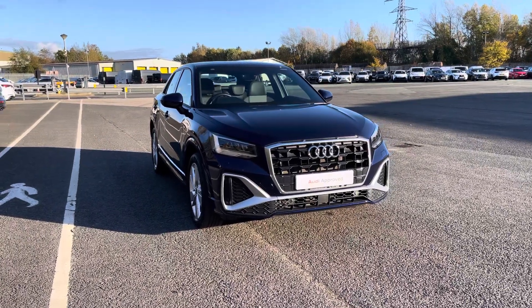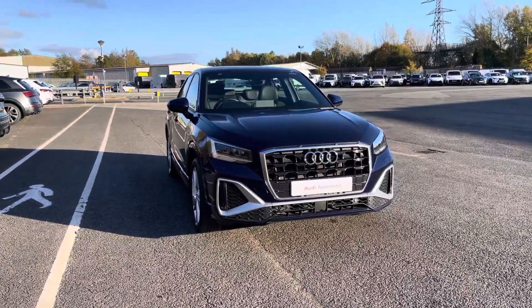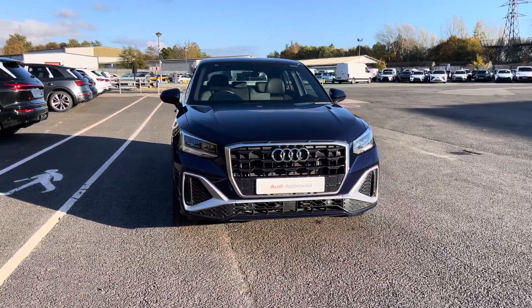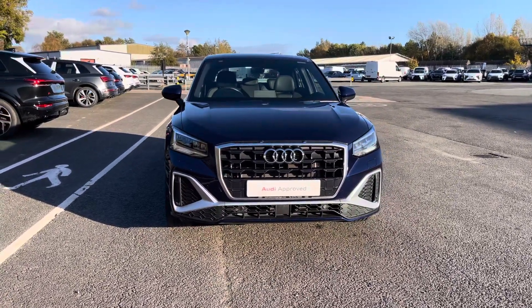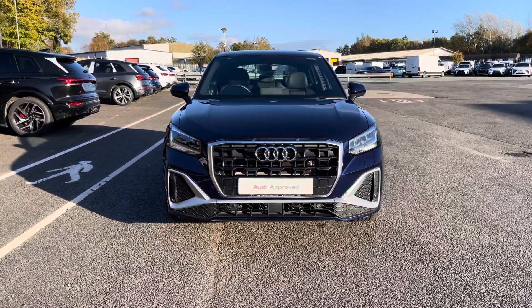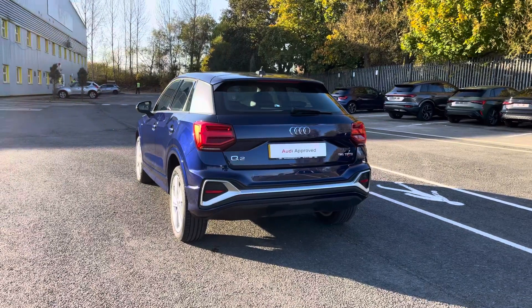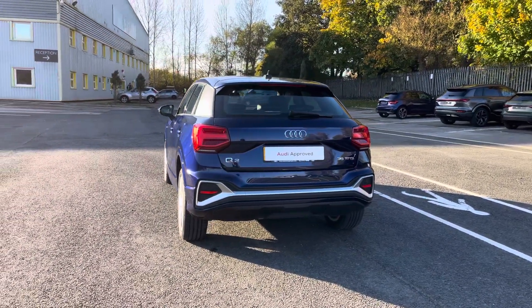Hello, my name is Taya and welcome to Preston Audi. Today I'll be talking about this approved used Audi Q2 S-Line S-Tronic, finished in the modern Navara Blue Metallic paintwork. This 2024 model comes with a TFSI engine and auto transmission.